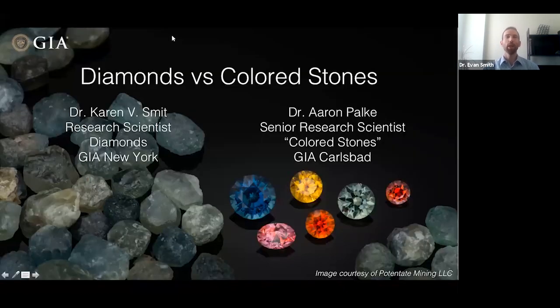Welcome everyone to another GIA Knowledge Session, a series of talks and seminars about gemology fueled by our decades of research. Today, I'm your host, Evan Smith.